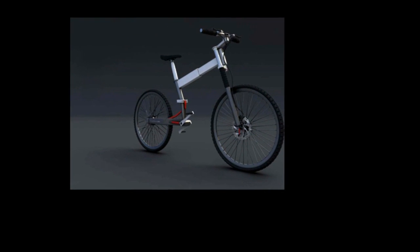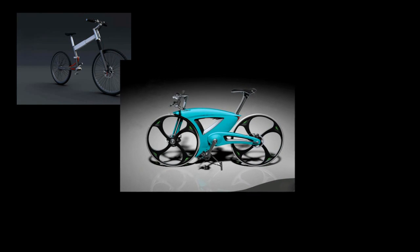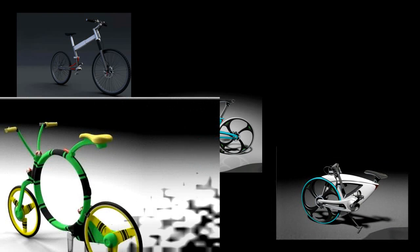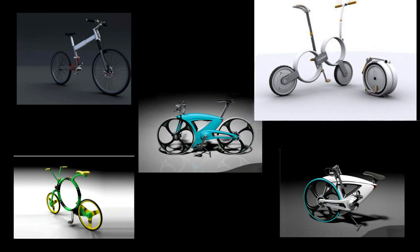In this fast-moving world with an even faster shrinking space, folding bikes are an interesting solution to address concerns regarding transportation and storage. Take a look at top-of-the-edge folding concept bicycles that offer a unique combination of speed, folding ease, compactness, ride, weight and durability.